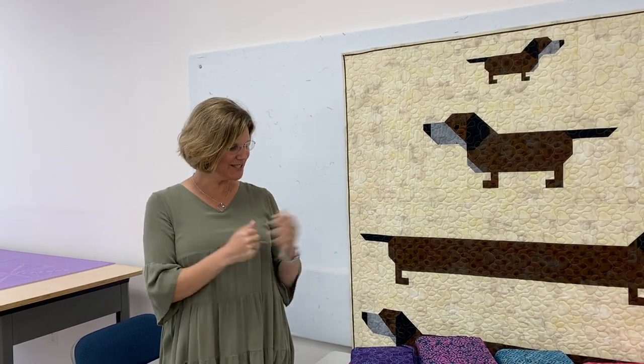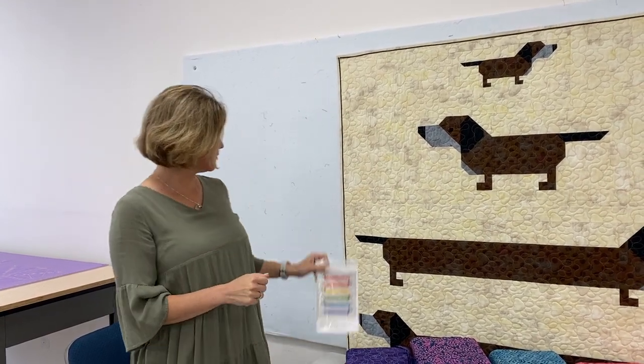Hey everybody, it's Julianne from Cary Quilting Company in Cary, North Carolina, and today is Tuesday, April 13th. We have a few things to show you today. First up, people love to see the quilt behind me, and today's quilt is in honor of Pet Week. This week is National Pet Week, and we are celebrating pets here at the shop.